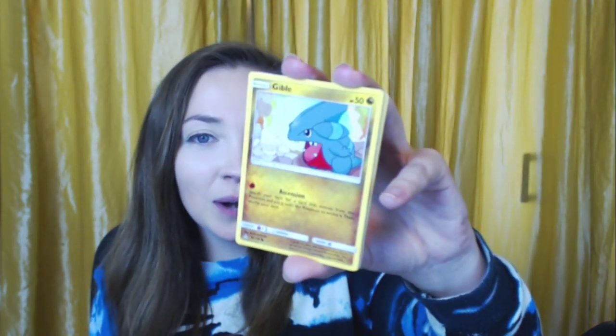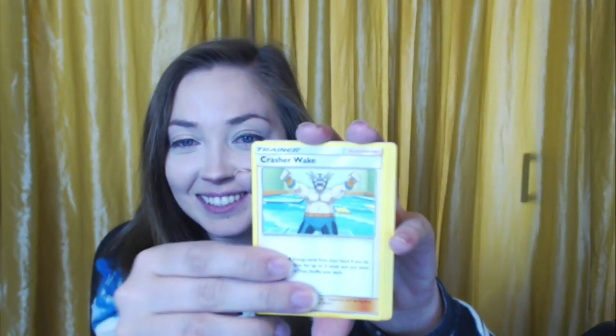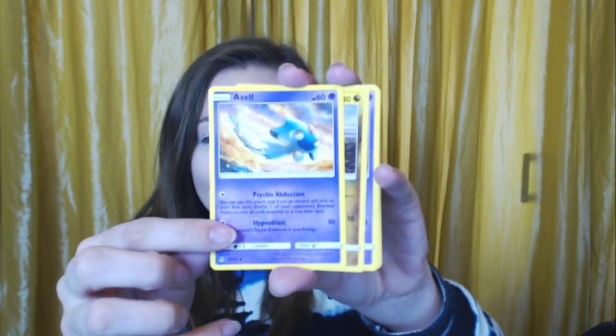Pachirisu — I remember this little guy from the show. A Chimchar. We have the Electabuzz doing his thing. A Gible — one of my favorite Dragon lines in the Pokemon universe. I just really like the whole land shark concept. An energy card. Oh this is an Ultra Beast — Poipole! A trader card. An Aisle — I remember collecting these in the game.